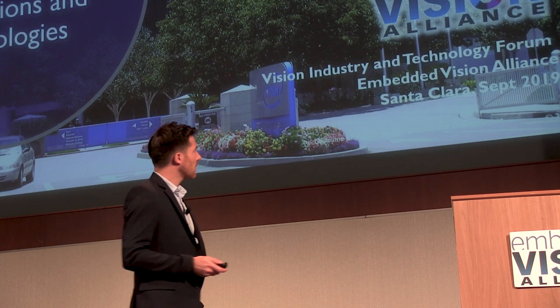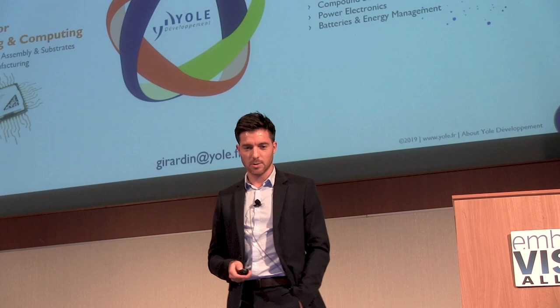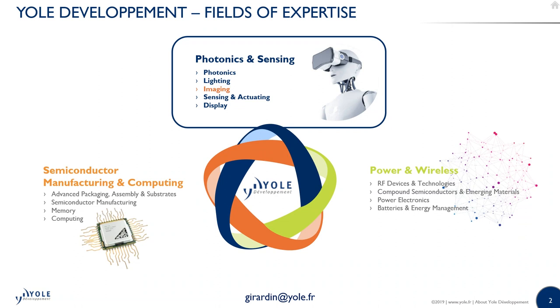Today my talk will be about 2D and 3D sensing, for market application and technology. I just wanted to introduce my company, Yale Development. We are a market research and strategic consulting company, specialized in the semiconductor industry. We have three divisions at Yale, and mine covers photonic sensing and display activities.